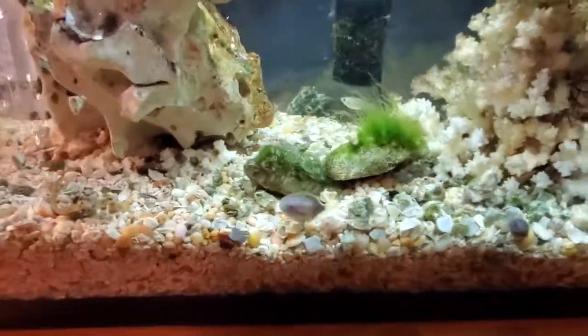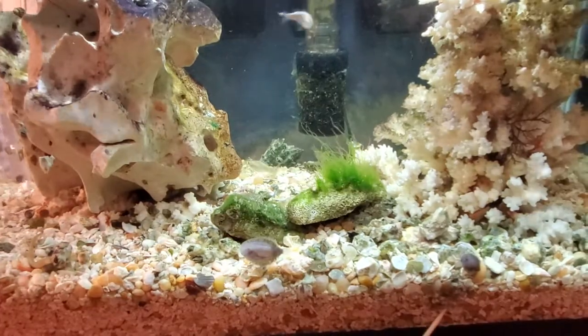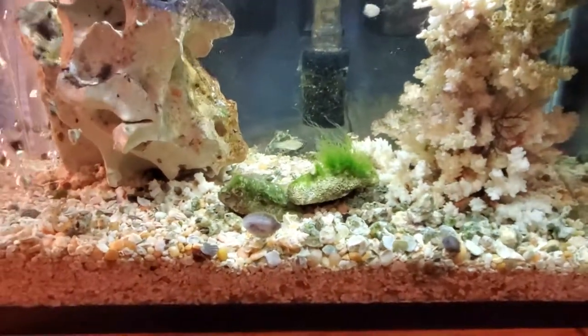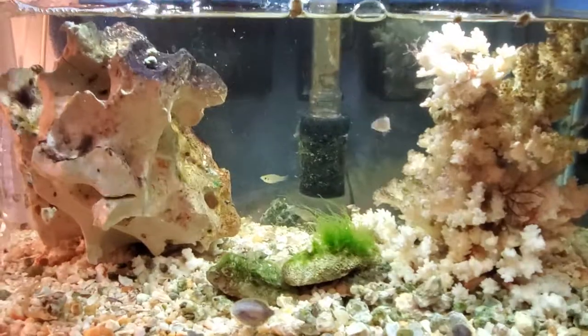The other bristle worm, I see him around about here, and he's about the same size. So if I can see two of them, there's quite a few more.